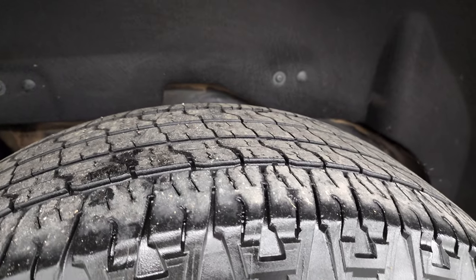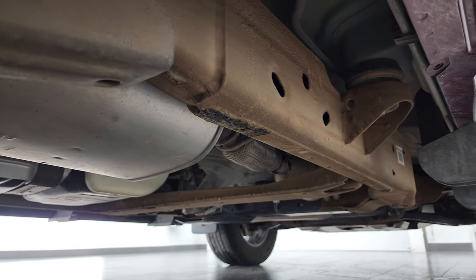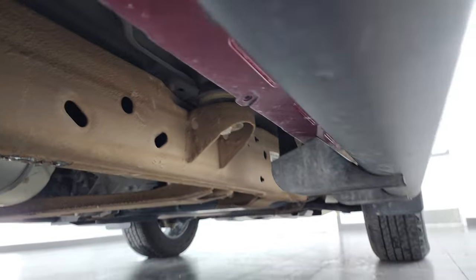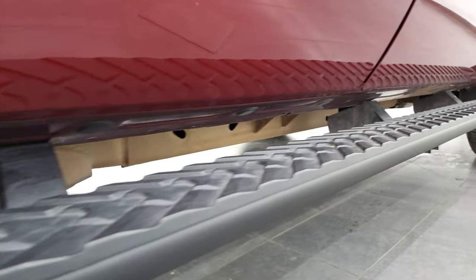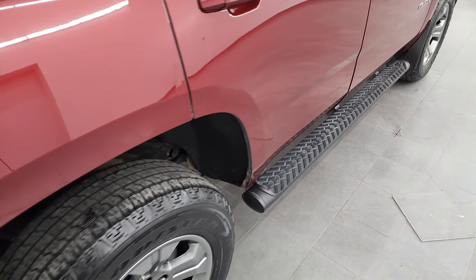Back tires have just as much tread as the front tires. The frame and underbody has just a little bit of dust on it — that's from one owner from Wyoming. That is dust, not rust, which is way better. The lower rockers all look really good as well, and those are some really nice step bars on there.